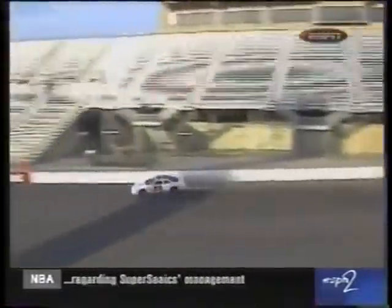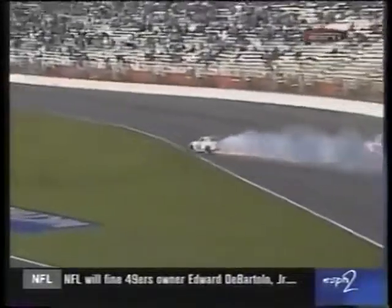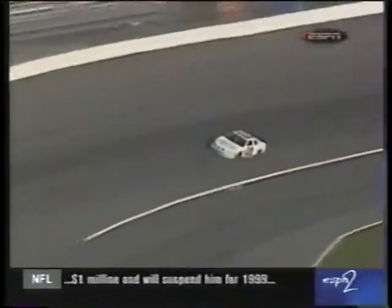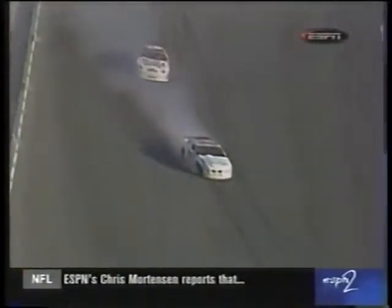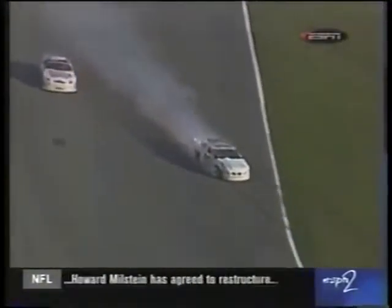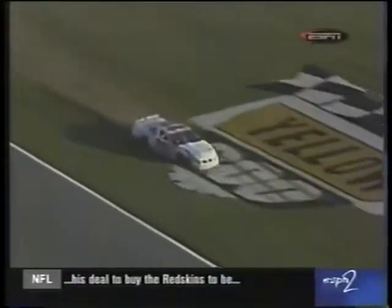He loses the right front tire. You can see it — watch the left front gain camber. What I mean by that is watch the left front tuck up into the fender well, way up in the left front. When the left front starts to gain camber, you know the right front is down on the ground. You can see chunks of rubber fly off the right side of the car behind him as he heads toward the wall. There is the David Keith car slowing down behind him, and just the right side of that car completely pancaked.